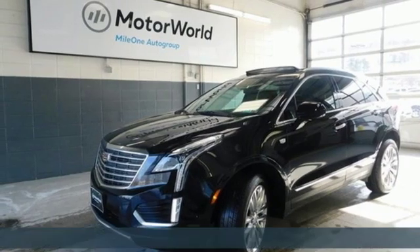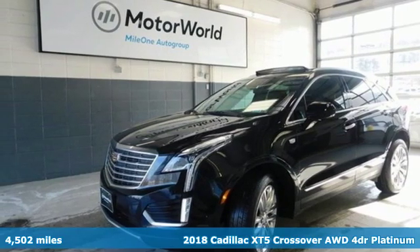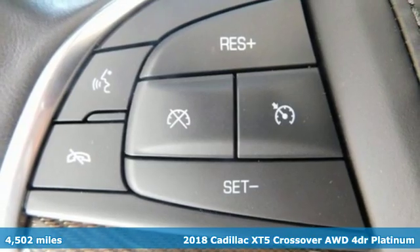It's a 2018 Cadillac XT5 crossover. Cadillac, a luxury maverick.